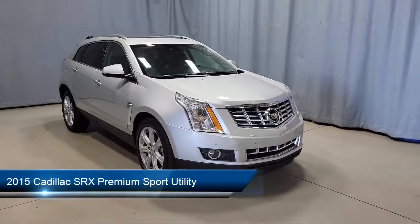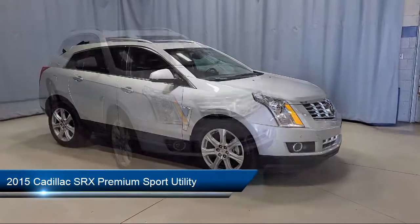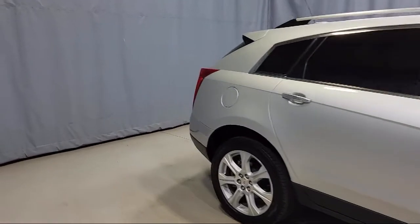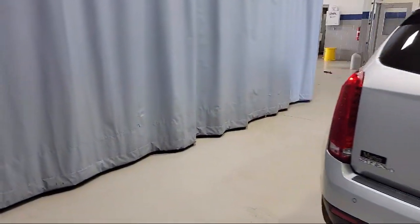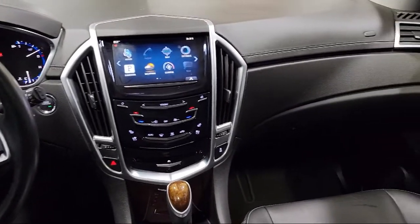It comes equipped with navigation, keyless entry, Sirius XM satellite radio, xenon headlights, safety alert seat, lane departure warning system, intelli-beam headlamps, forward collision alert, auto high-beam headlamp control, rain-sensitive windshield wipers, and has less than 45,000 miles on the odometer.